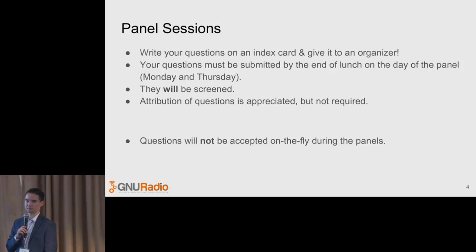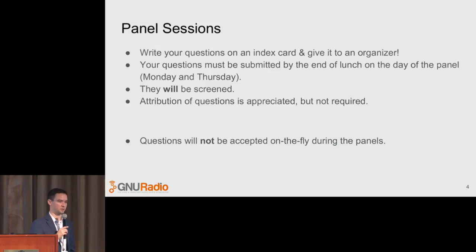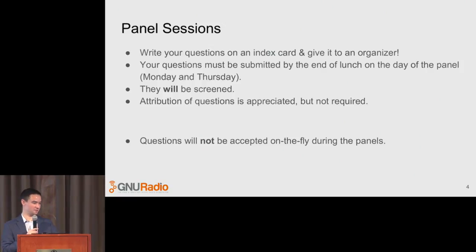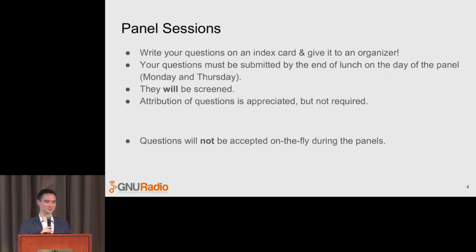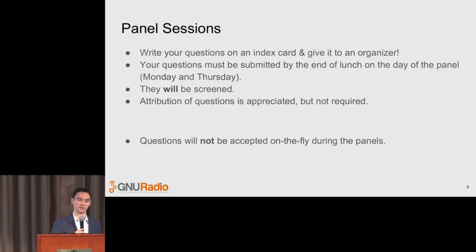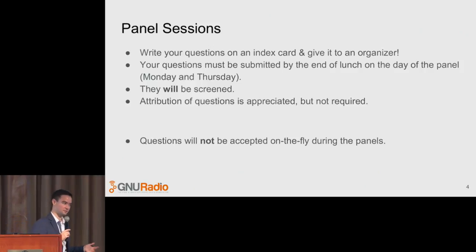We once again have two panels this year, and we're going to do something a little different. Questions will have to be submitted before the panel — we will not take questions during the panel, and your questions will be screened. That does not mean we aren't going to take hard questions. I really want the panels to be tough, honest conversations, but I want to make sure the questions are productive. Write your question on an index card and give it to any of the organizers. We'll screen it, combine similar questions, and have the panel moderated using your questions. You can write your name for attribution or ask anonymously.